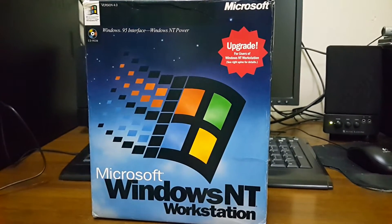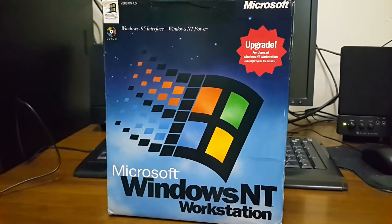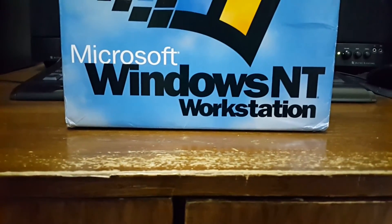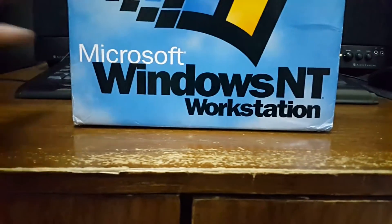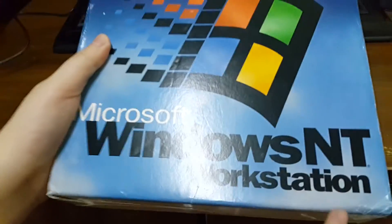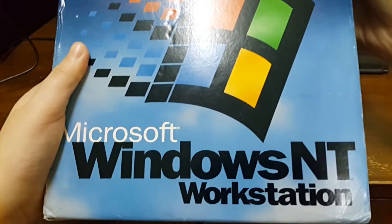And now we're going to go ahead and shift the camera so you can better see the bottom and we can get a better look at the rest of the box. You can see the Windows logo here as well as Windows NT Workstation.